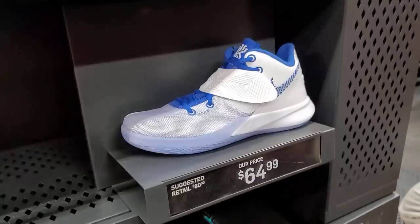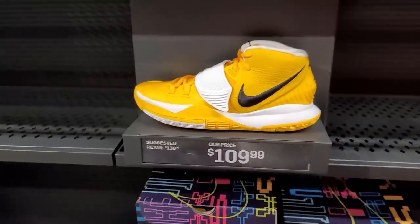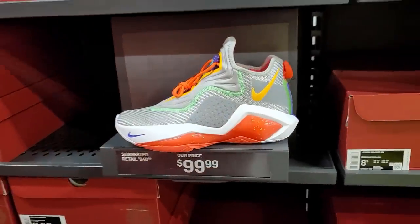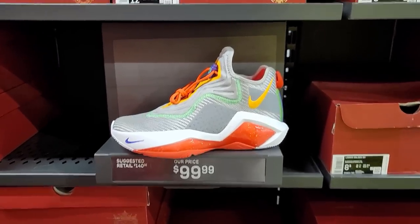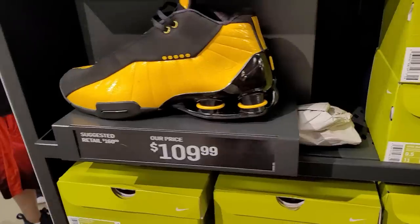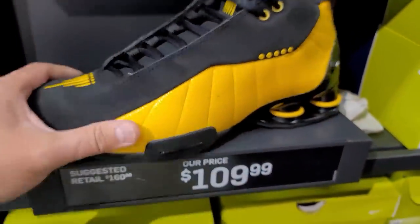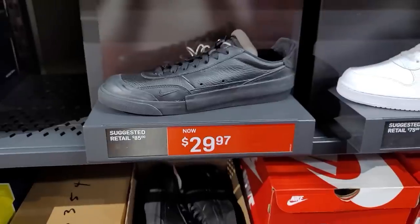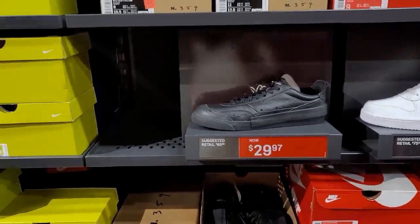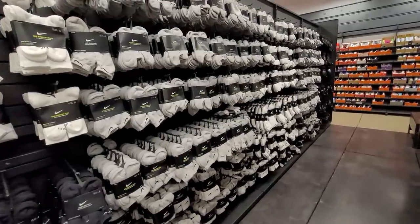Fly Traps on sale — normally $80 for these. Kyrie Low 3s with 16 bank colorways, more Kyrie 6s. Soldier 14s — people just weren't digging these, it also came out during COVID. Drop types going for a great price, sizes 8.5 to 13 I believe.